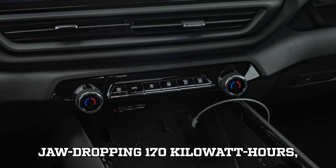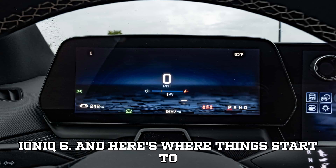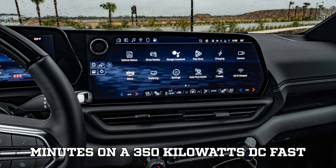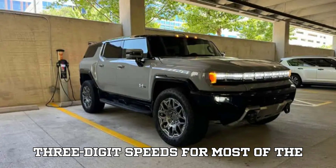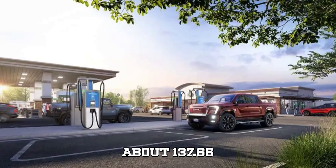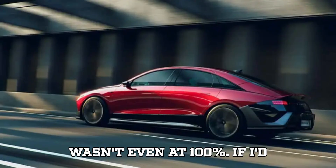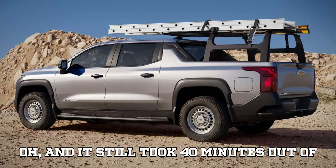The Silverado's battery clocks in at a jaw-dropping 170 kWh, nearly twice what you'd find in a Hyundai Ioniq 5. When I took the truck for a fast charging test, Chevrolet's numbers seemed promising — they claimed it could charge from 10% to 80% in about 40 minutes on a 350 kW DC fast charger, and it did. I watched the battery gulp down electrons at three-digit speeds for most of the session. But then came the bill: for that 10–80% charge, the Silverado consumed about 137.66 kWh at a peak hour rate of 64 cents per kWh — nearly $90. And I wasn't even at 100%. If I'd charged it all the way to full, it would have easily crossed the $100 mark. And it still took 40 minutes out of my day.